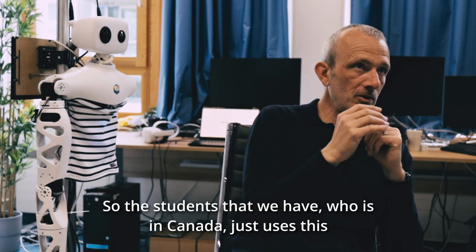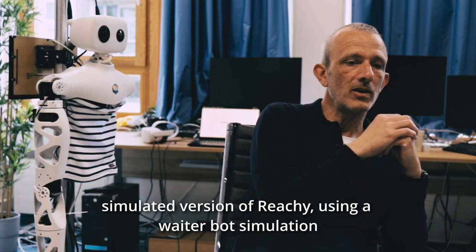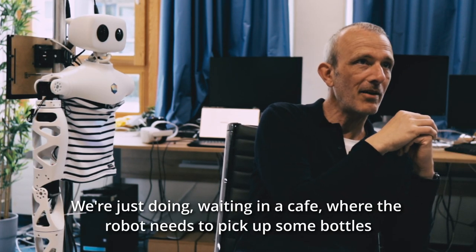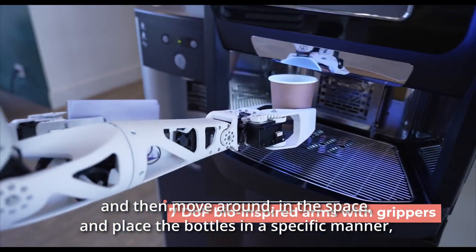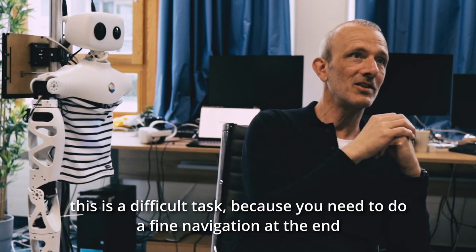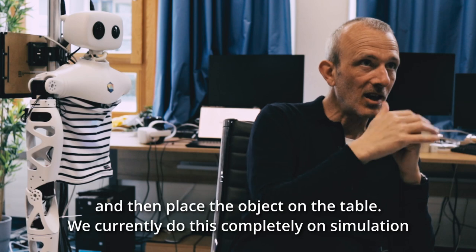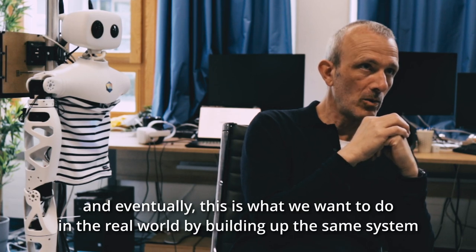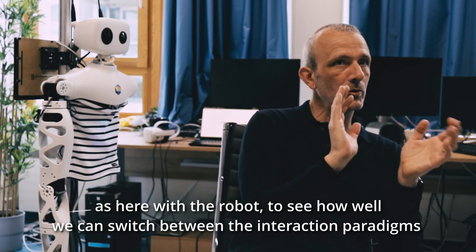We're currently doing this completely in simulation. A student we have in Canada uses a simulated version of Ricci in a waiter bot scenario — a cafe where the robot needs to pick up bottles, move around the space, and place the bottles in a specific manner, not just straight on a table but moving around a seated person. This is a rather difficult task because you need fine navigation at the end to place the object. Eventually we want to do this in the real world with the actual robot to see how well we can switch between interaction paradigms.